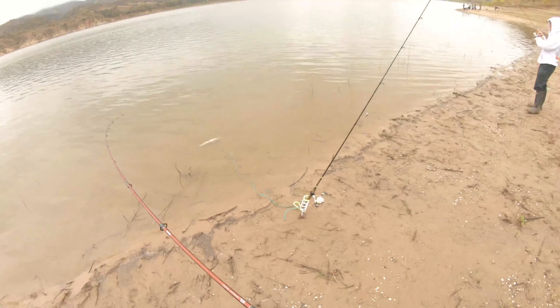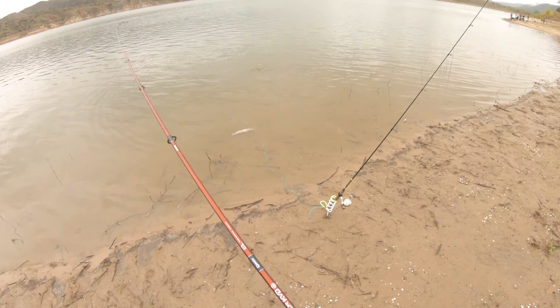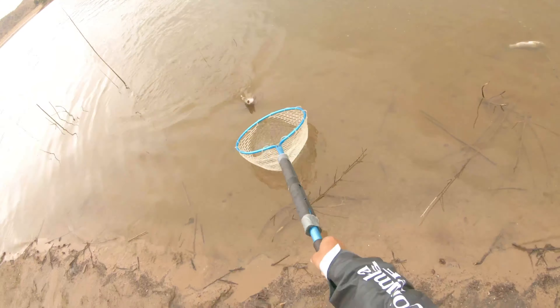The fish were fairly close to shore — we were only casting out 15 to 20 feet and these fish were biting. Although these fish weren't very big they fought quite hard, and because I was using two pound test I loosened up the drag, so I sped up the footage here since it took me a little longer than usual to land the fish.